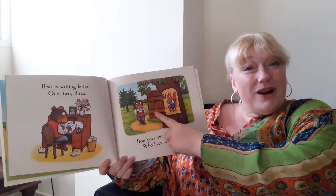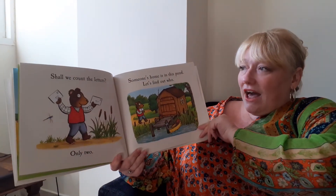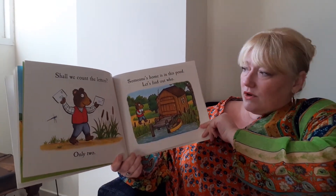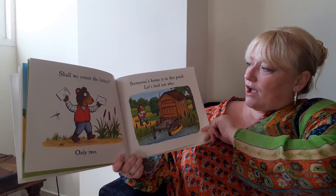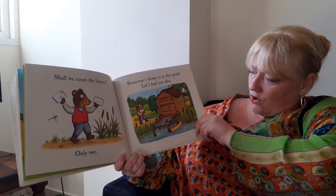Look, it's Mr. Squirrel again. Got any notes? Shall we count the letters? Only two. Someone's home is in this pond. Let's find out who.